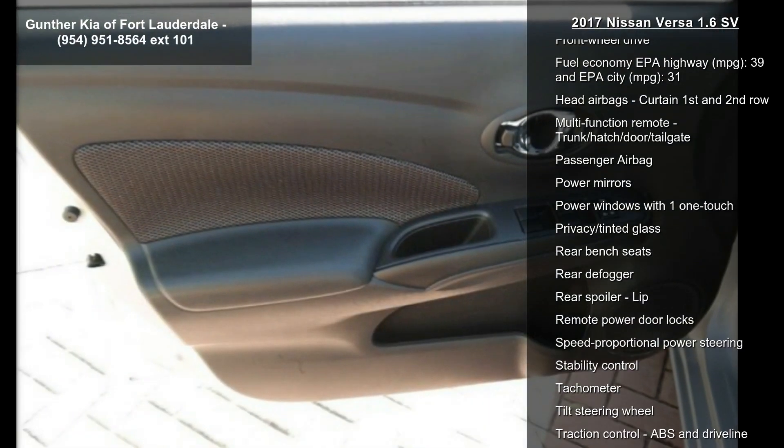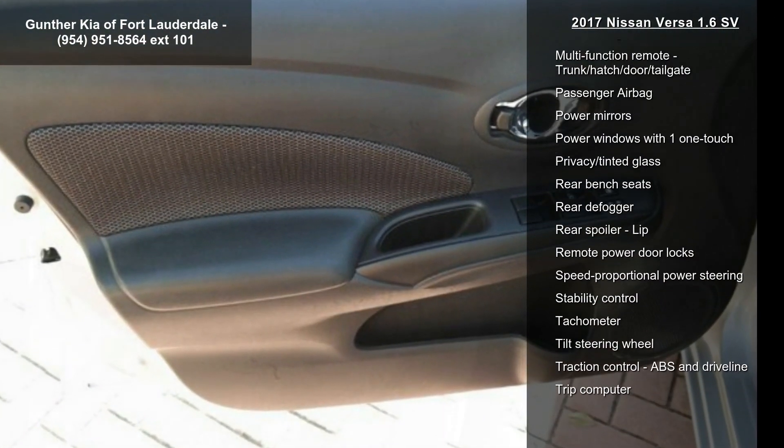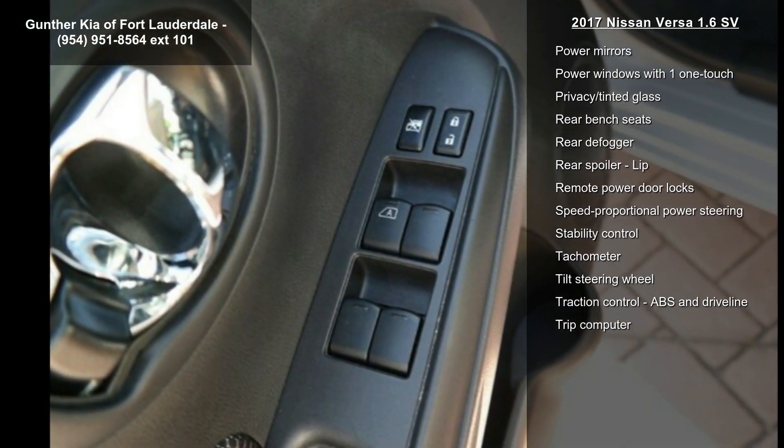Additional features include audio controls on the steering wheel, Bluetooth, center console, full-width storage, and clock in radio display.